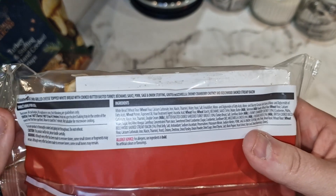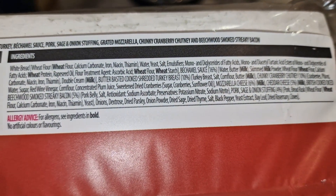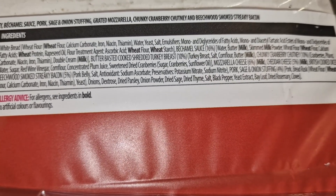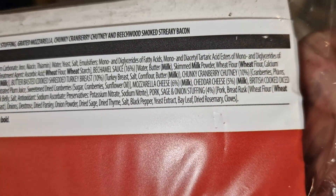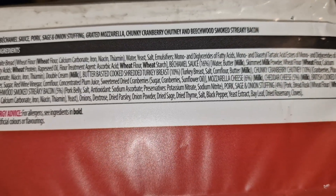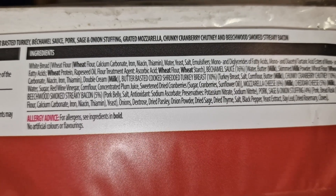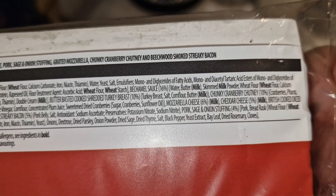Let's have a look at these ingredients in more detail. We've got 16% bechamel sauce. Butter-basted cooked shredded turkey breast, 10%. Chunky cranberry chutney, 10%. 5% cheddar cheese, 6% mozzarella cheese. Concentrated plum juice, beechwood smoked streaky bacon, 5%. Allergens: wheat and milk.